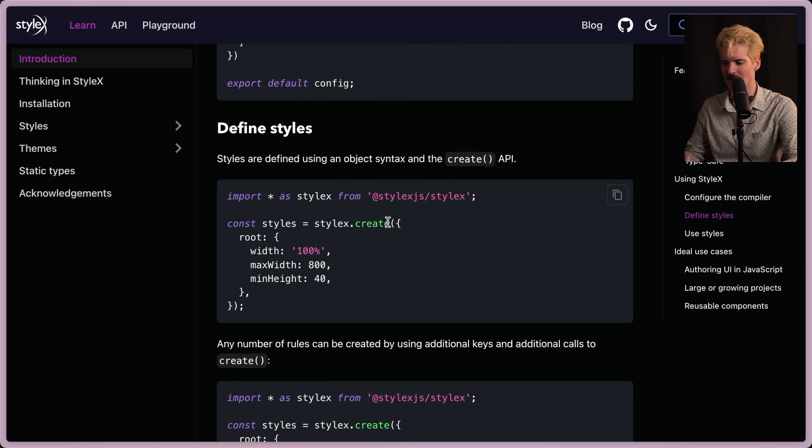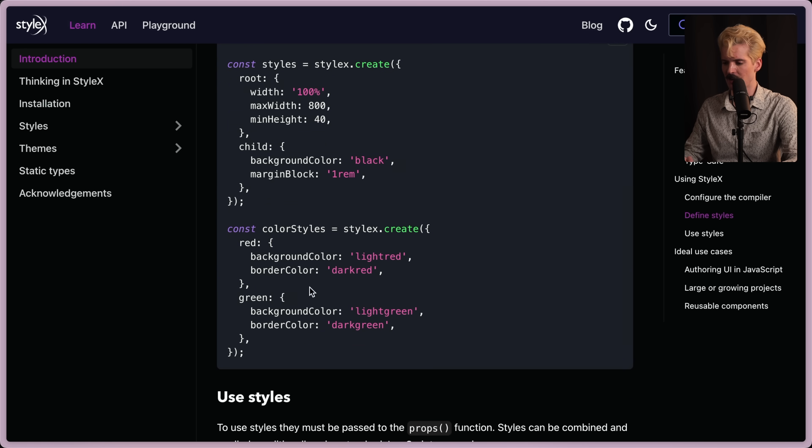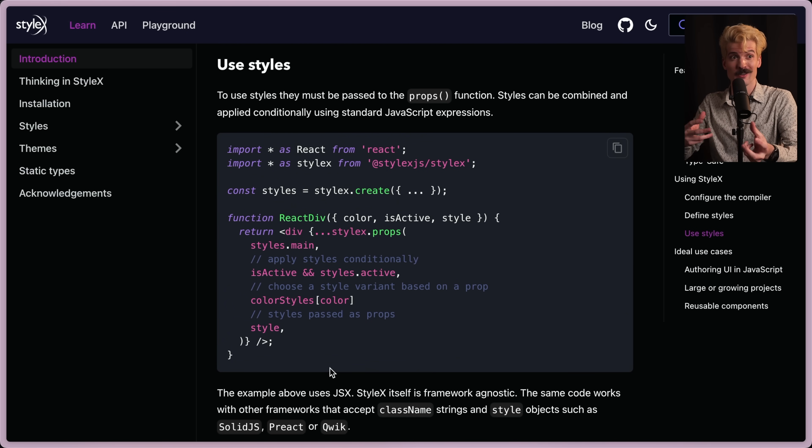You define a style using StyleX.create, which defines the root element — it's width 100 and then these parts. When you want to use that, you import it somewhere else. You can create a couple of different styles, export them, and use them elsewhere on a div. You dump StyleX.props and pass it whichever StyleX styles you want. It's a really cool way of writing JavaScript objects that represent how your styles should behave, composing around them and having that lower-level control we'd expect from Tailwind or styled-components, without compromising on either putting everything in a string or doing everything in JavaScript.